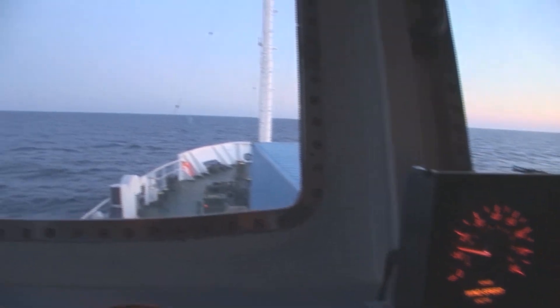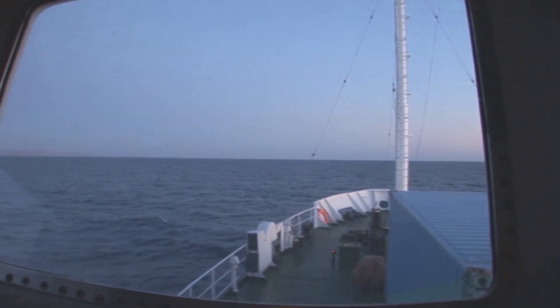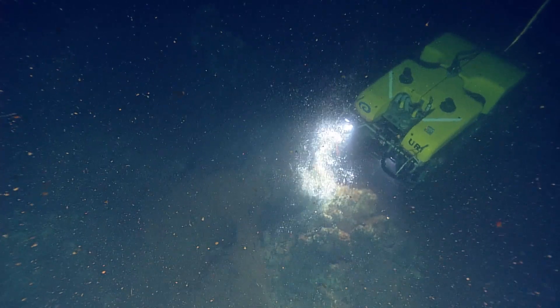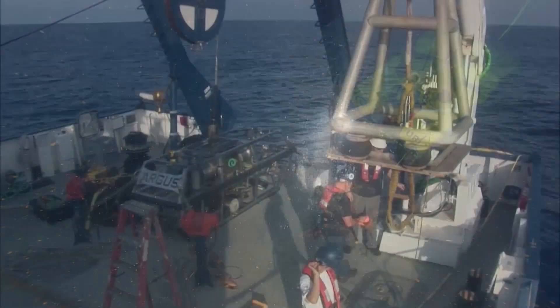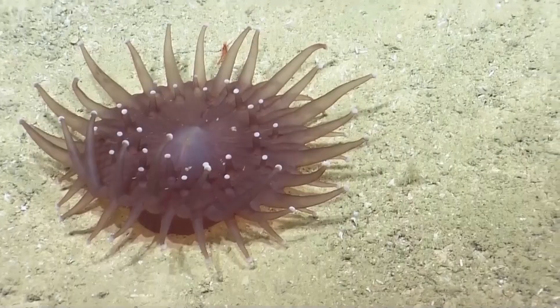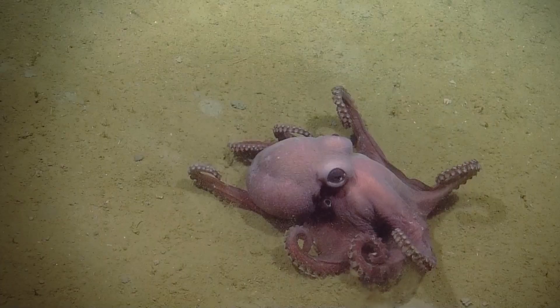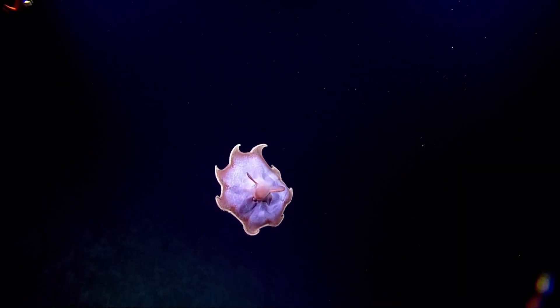The oceans provide us not just with food and places to work and places for recreation, but it's also kind of a sea of knowledge. So if you want to understand life on Earth, you need to look in the oceans. And people need to recognize that the oceans aren't barren places — they're places full of diverse life and full of information that can help us in many ways in our own lives.